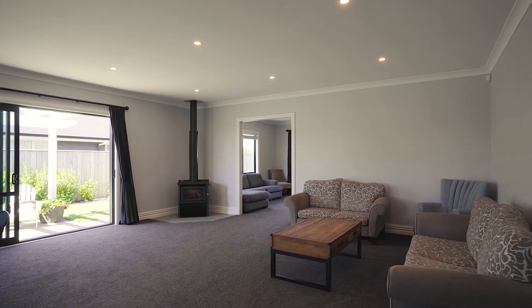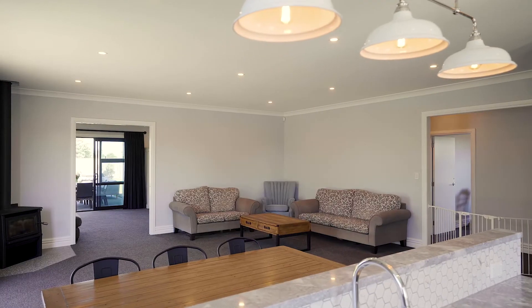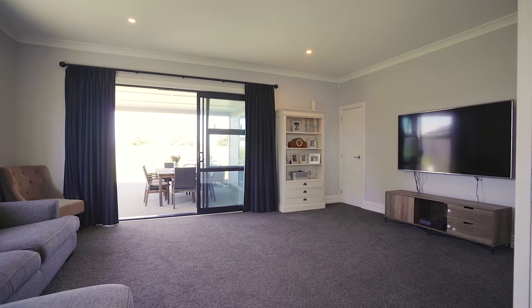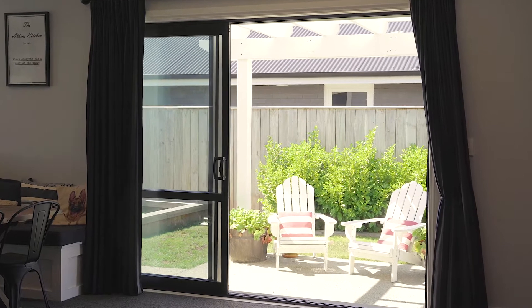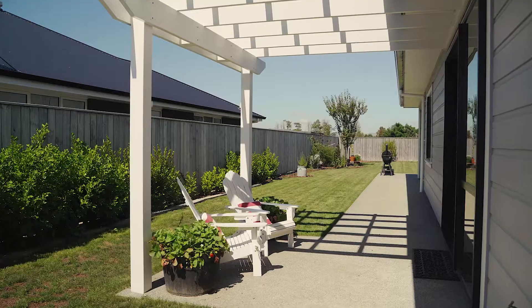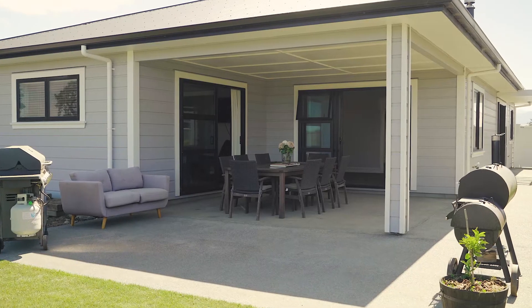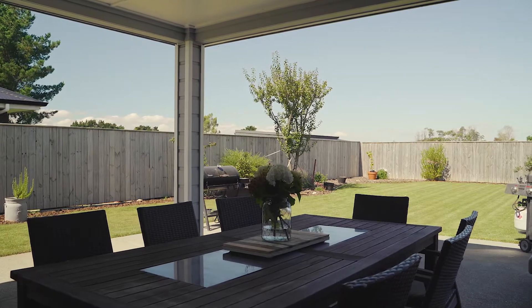This property showcases two light-filled living areas — one being an open-plan family lounge and the other being an ideal media room or family room to store endless amounts of toys. Entertaining is a breeze from these two areas through large ranch sliders out to the pergola and a covered concrete patio area, perfect for al fresco dining or to soak in the serenity.